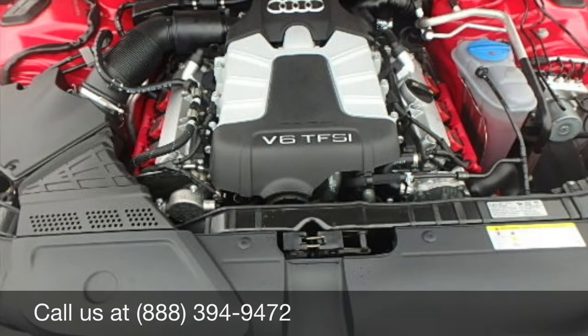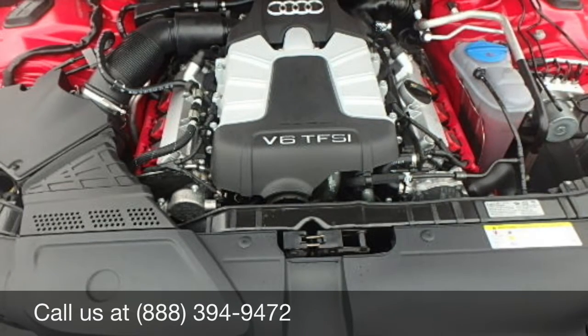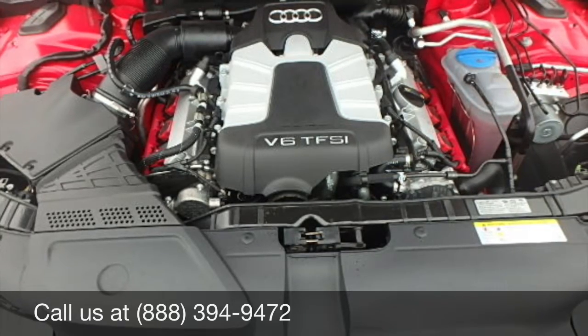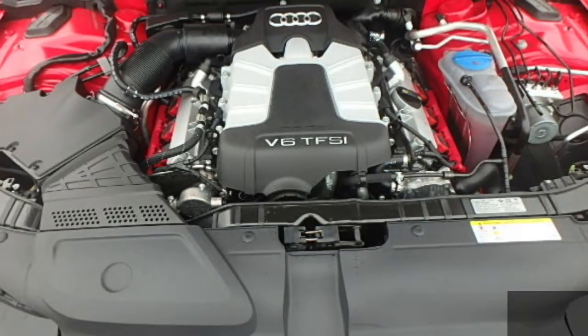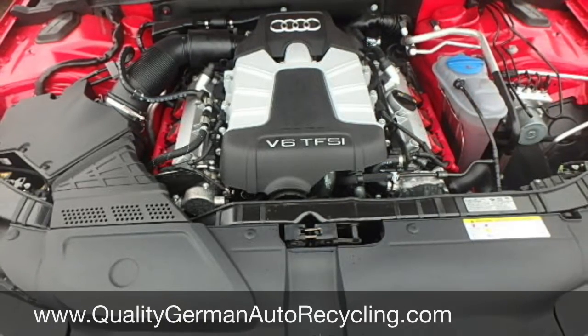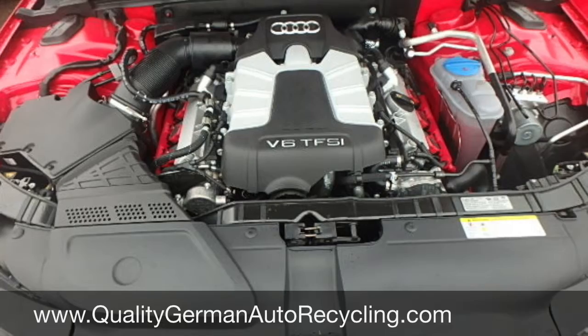Here we have the very clean and complete engine with transmission. Of course, all engine parts are available as well. Thanks for watching, and be sure to visit us on the web at qualitygermanautorecycling.com.